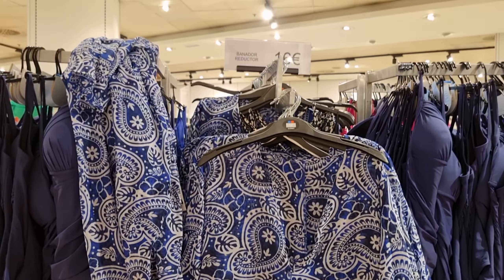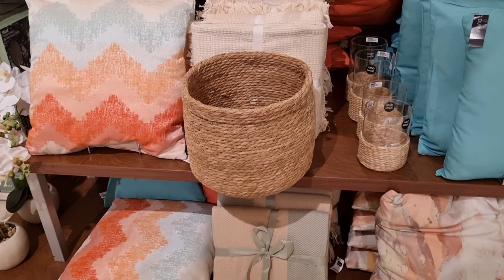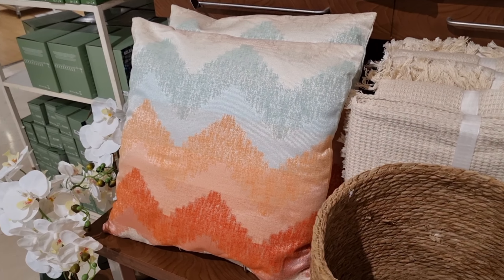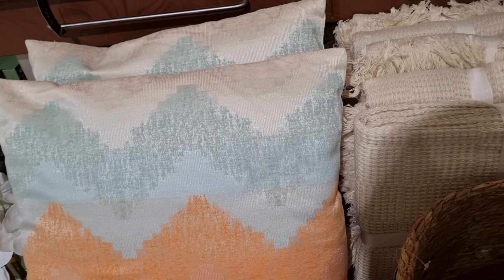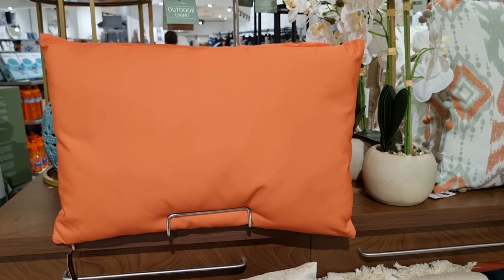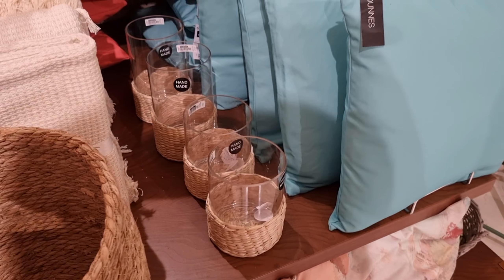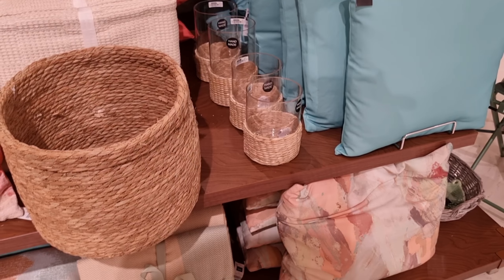I tried this jumpsuit. It looked like I would have diapers, so no thank you! They had it in many colors and I think it sells well — I did see this model around the streets so it is quite popular.